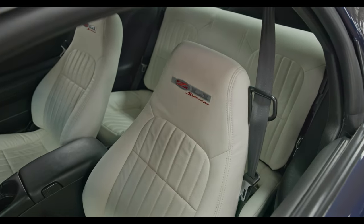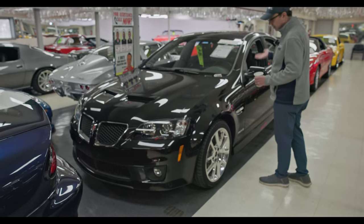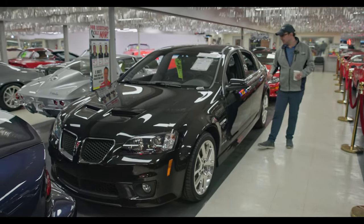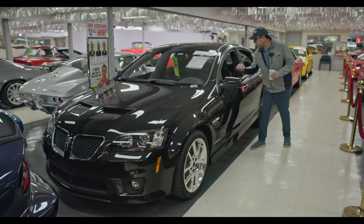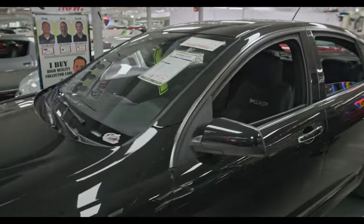Why does Jay have a black Pontiac four-door sedan sitting in the showroom? Well, it's the G8 GXP — the performance model, loaded up, 1,500 actual miles, and it's a six speed manual transmission in there. This is a high performance, rare limited edition car. Good looking car.